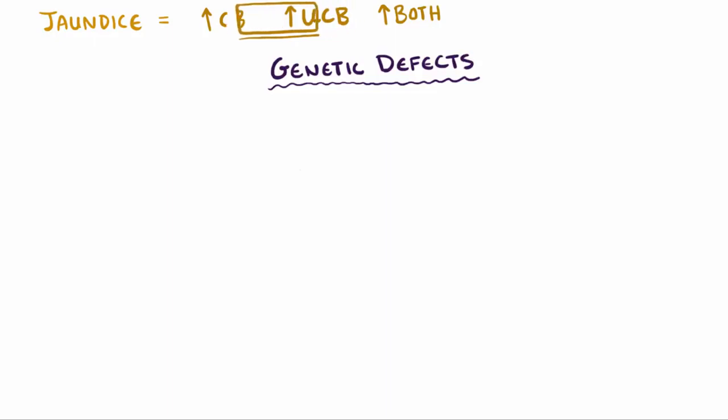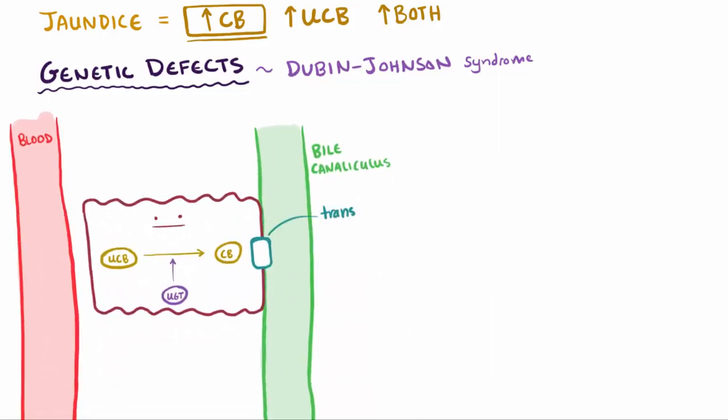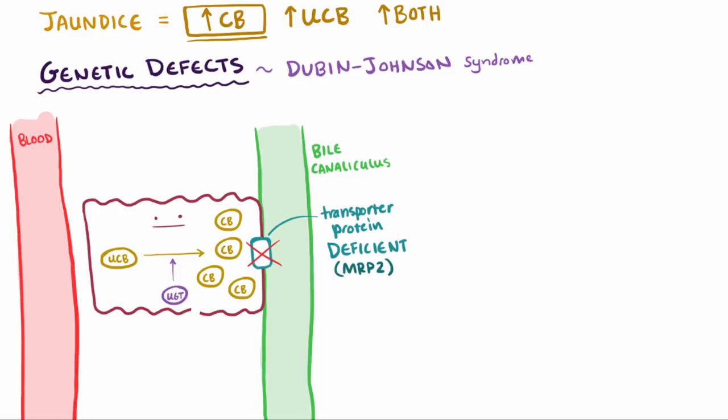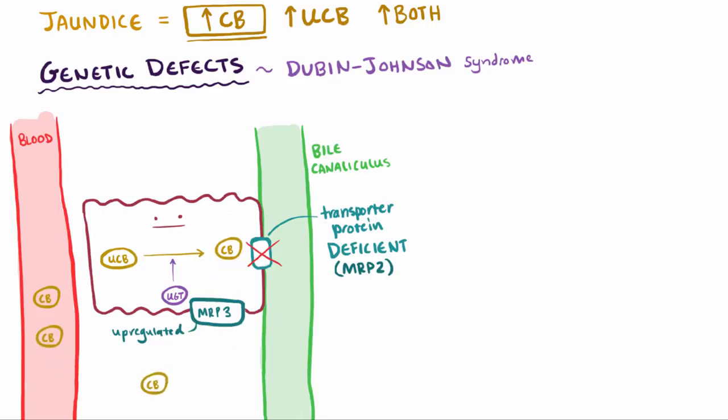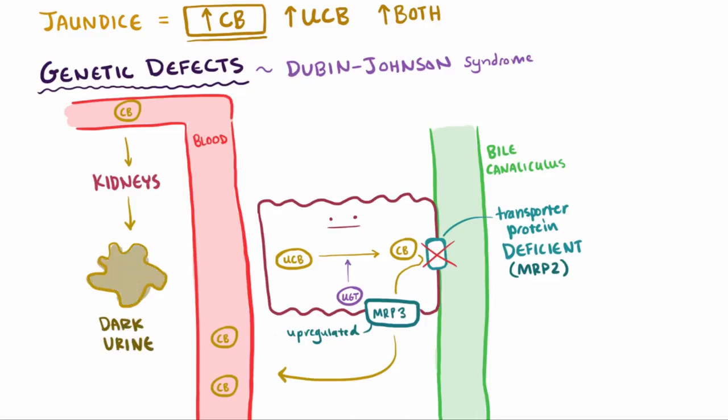There are also examples of jaundice with high levels of conjugated bilirubin in the blood. Dubin-Johnson syndrome is an autosomal recessive disorder where there's a deficiency in the protein that helps move conjugated bilirubin from the liver cells to the bile ducts, called MRP2. So the conjugated bilirubin builds up in the hepatocyte since it can't go anywhere. When the MRP2 transporter is defective, another transporter, MRP3, is upregulated — this one moves conjugated bilirubin to the interstitial space and blood, as opposed to the bile canaliculus. As a result, you'll have increased conjugated bilirubin in the blood, which gets excreted into the urine giving it a darker color, and the liver itself gets very dark.